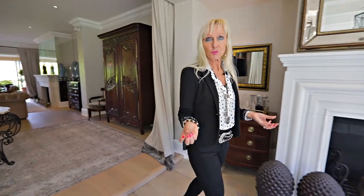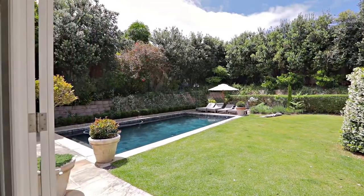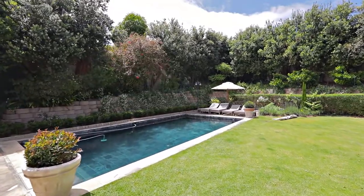Here we have a less formal lounge area with its extra appeal of being right alongside the lovely pool and the sumptuous garden.